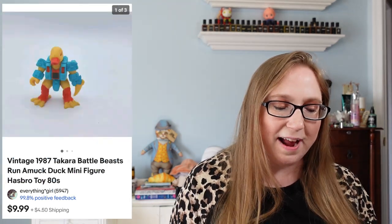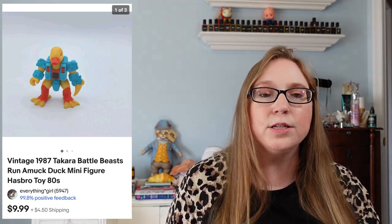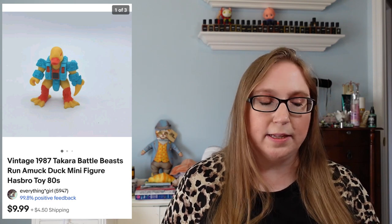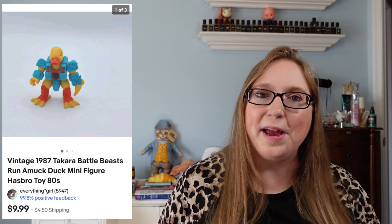The last thing I have for this cha-ching was a Battle Beast figure from 1987 that sold for $9.99. That came from a Ziploc baggie of random toys I purchased at a yard sale for a dollar. I've just been selling little pieces as I go — in my last cha-ching there was a little Transformers engine block piece from the same Ziploc bag. It was definitely a good baggie full of some older toys and toy pieces.